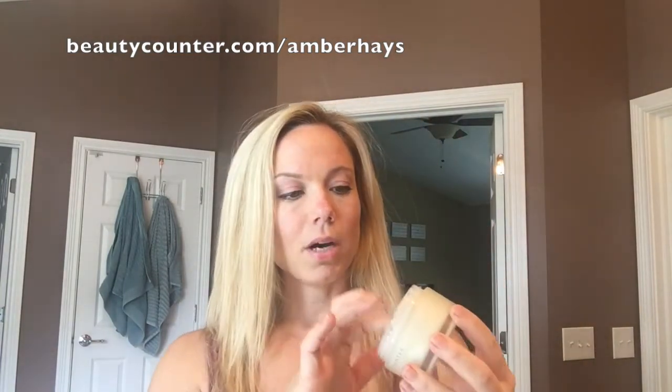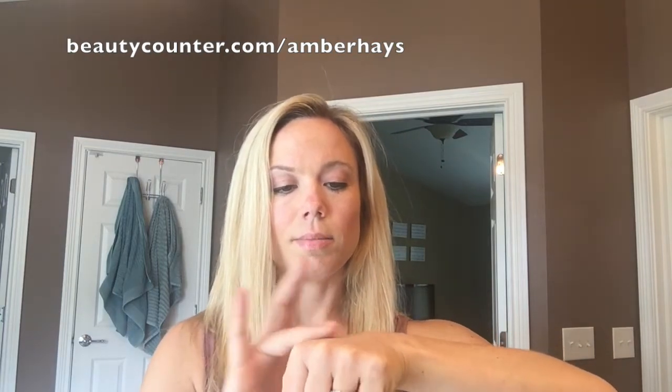So you get a little bit of the balm on your finger — maybe just that much — put it on your hand. Then I'm going to take this, which is our champagne and pearl eyeshadow duo. It's a great color if you are looking for a good highlight color. I'm going to use a different finger, get the product on my finger, and mix it in with the balm to start creating a highlighter.